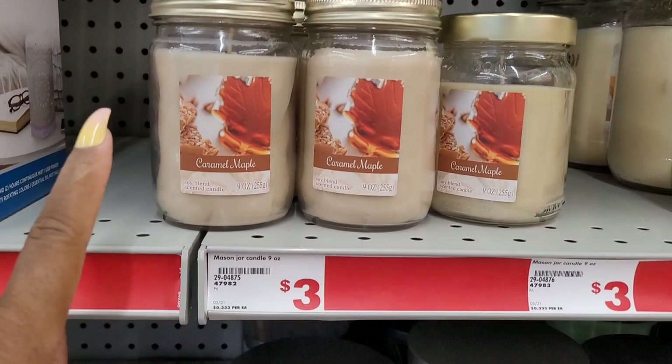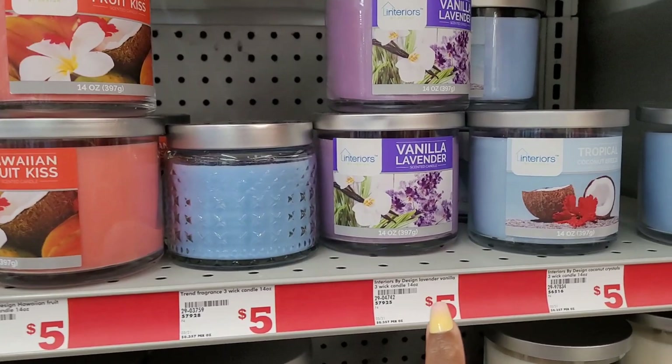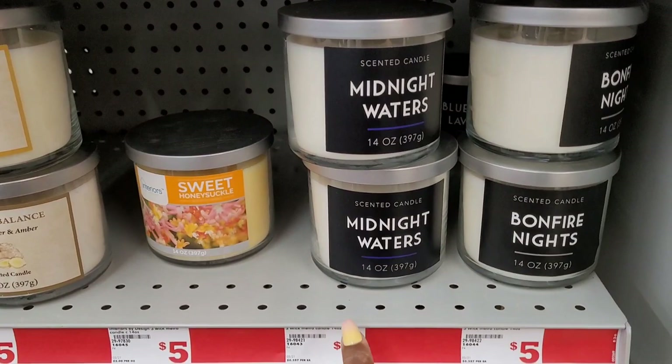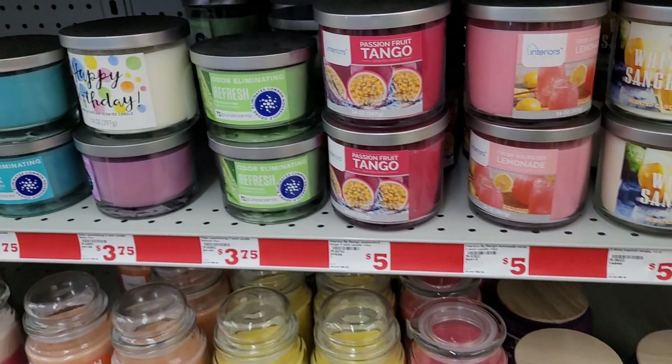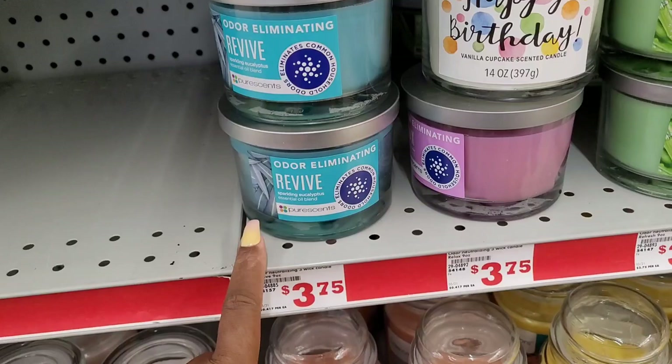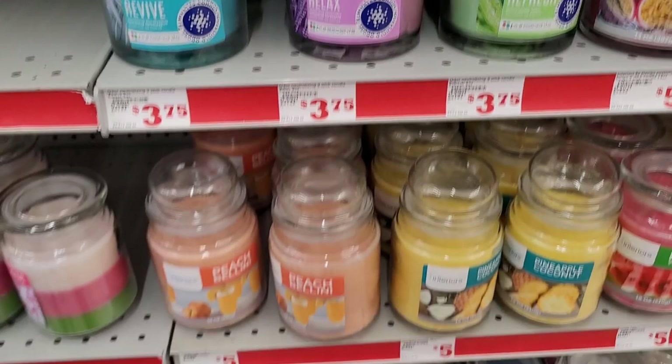They have candles out: caramel maple three dollars, vanilla cupcake five. We've seen some of these — happy birthday five, Hawaiian fruit kiss five, vanilla lavender five, tropical coconut breeze five, midnight waters five, sweet honeysuckle, and white sing korea five. And I'm telling you, Family Dollar candles be hitting! They also have odor-eliminating ones — revive, refresh, relax.